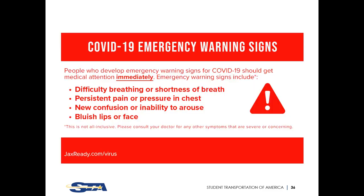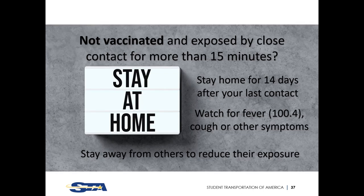Emergency warning signs for COVID-19 requiring immediate medical care include trouble breathing, persistent pain or chest pressure, new confusion, inability to wake or stay awake, and pale, gray, or blue colored skin, lips, or nail beds depending on skin tone. If you have not been vaccinated but have been exposed to someone for more than 15 minutes who tested positive, stay at home for 14 days after last contact. Watch for fever, cough, shortness of breath, or other symptoms, and stay away from high-risk individuals.